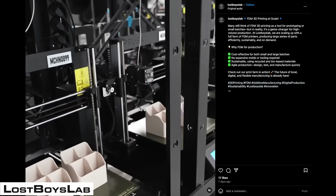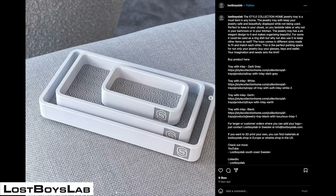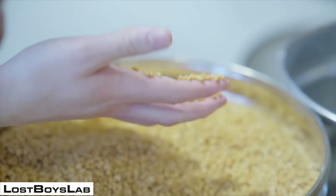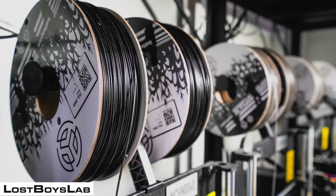All told, they have 150 machines that can do all kinds of different production work, from standard parts to engineering performance parts. They're really focused on design and what 3D printing can do from a sustainability standpoint. They also partner with other companies to manufacture unique materials that are TPU-based with strong performance characteristics.